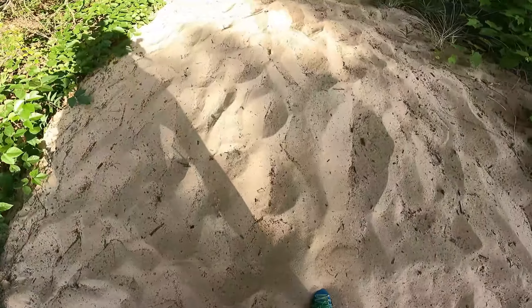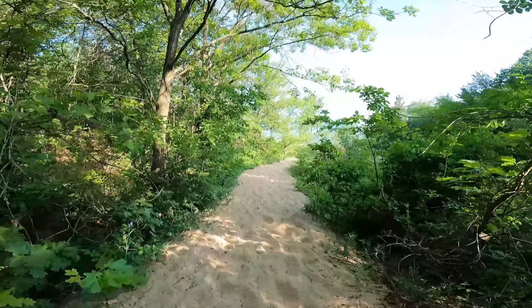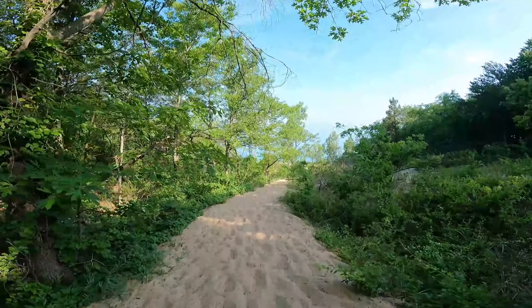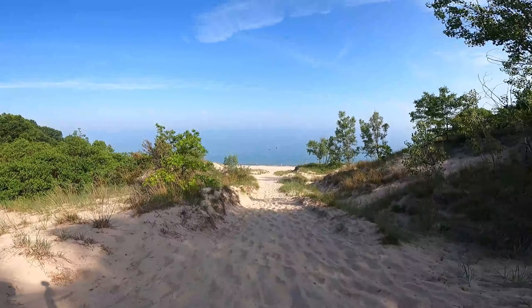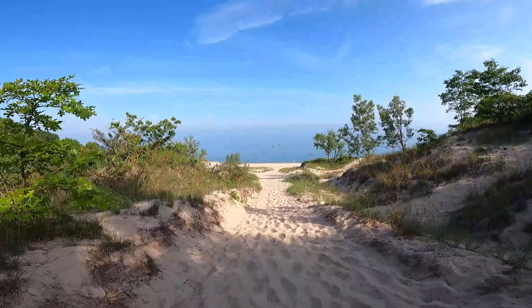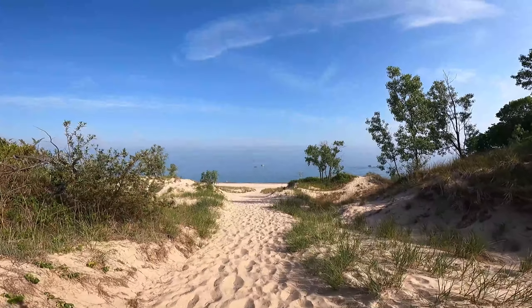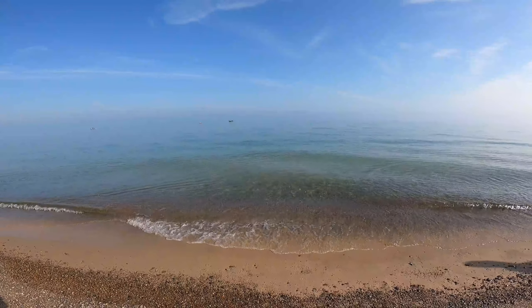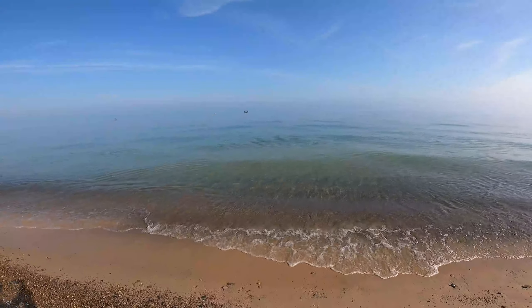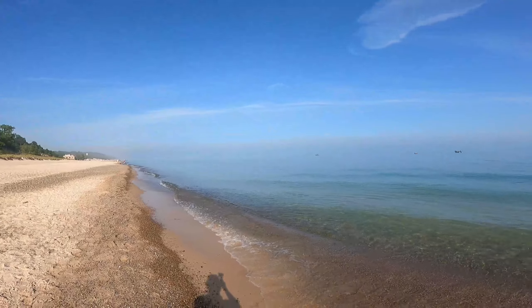We made it to the top of the last sand dune — this is Mount Tom, which is 192 feet! We are hiking down Mount Tom right now and we just got an epic view of Lake Michigan right in front of us. This is breathtaking. It also looks really cool today because the water is kind of blending in with the sky.